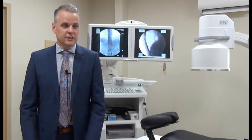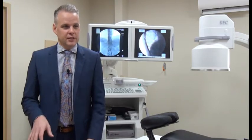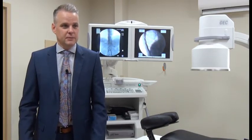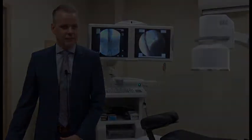The technology is dorsal root ganglion stimulation. These are the nerves that actually go down into your legs, hips, knees, or feet. You're able to target a specific nerve to make pain go away in those specific areas.